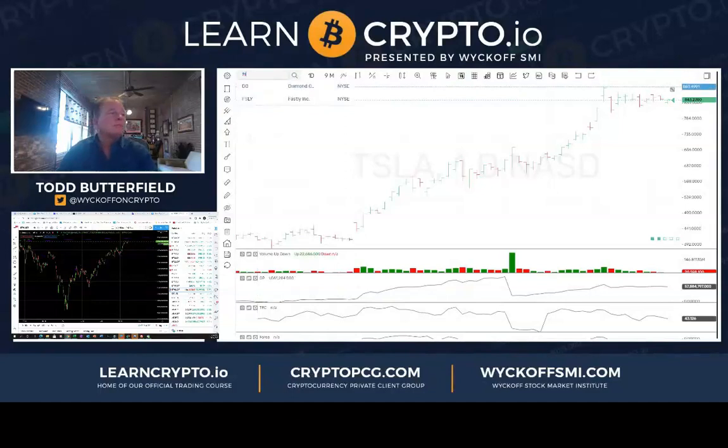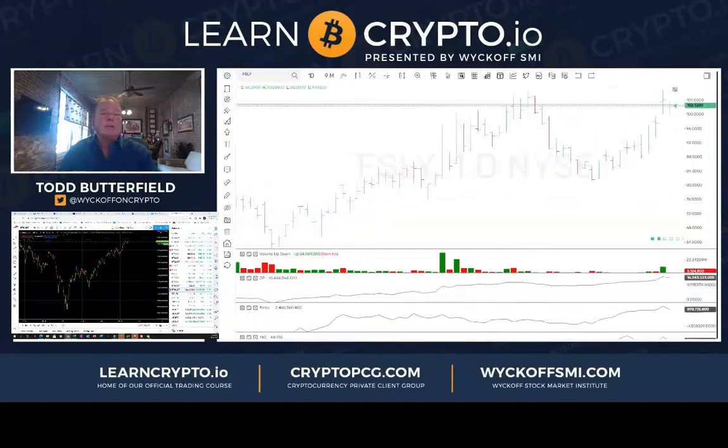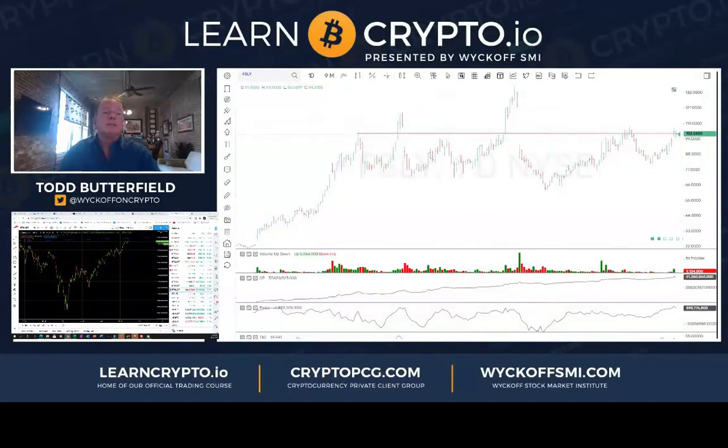FSLY — that's one I thought would test up there at 105, so far that's still working. Looks to me like a little bit of a distribution maybe.